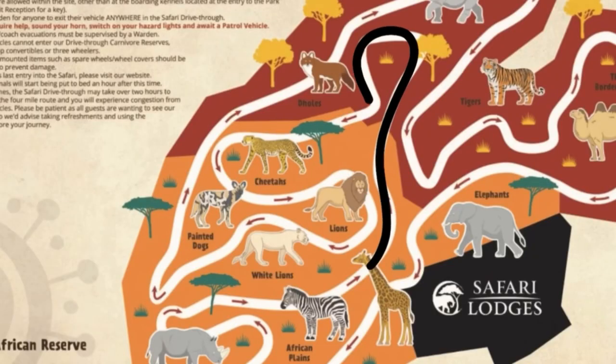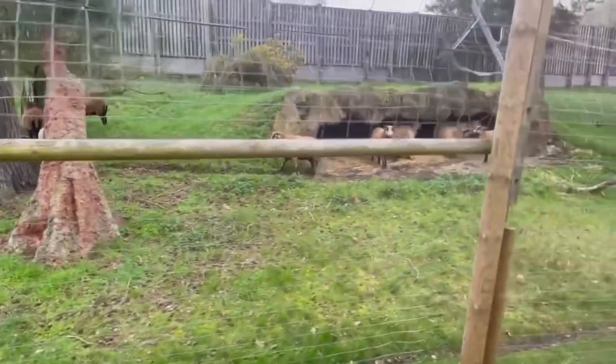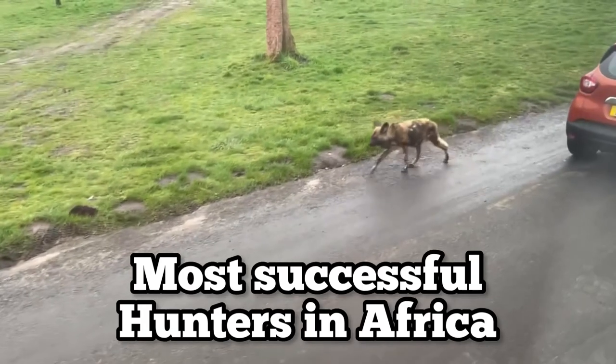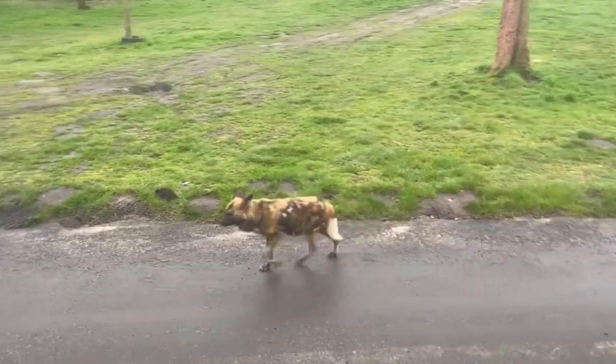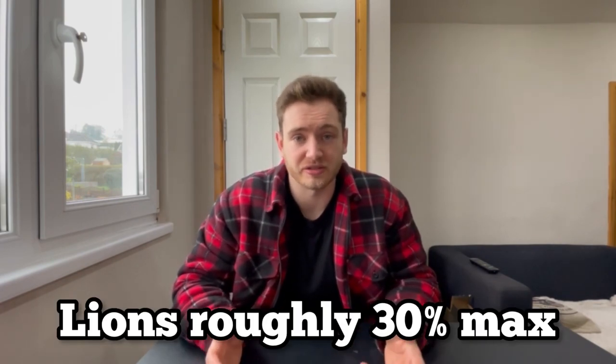Continuing along the winding path brings you towards the carnivore section. After passing a few goats we came towards the African wild dog area. Also known as painted dogs, these are the most successful hunters in the whole of Africa with a roughly 85% hunting success rate, which compared to a lion's roughly 30% success rate is really high.